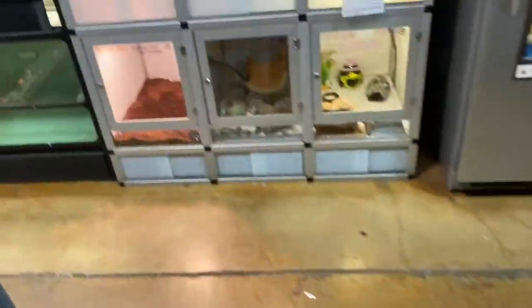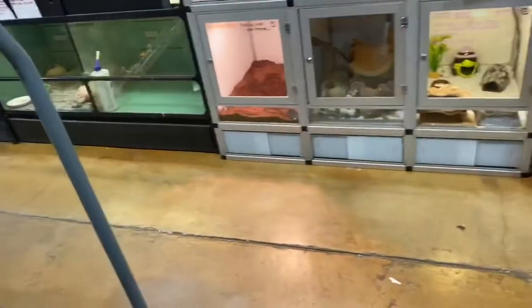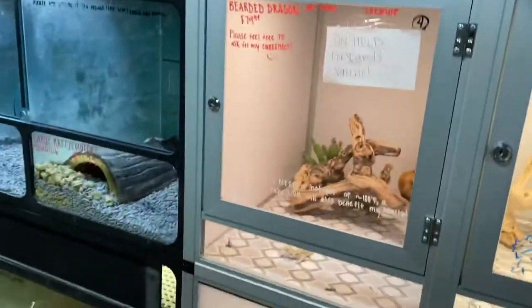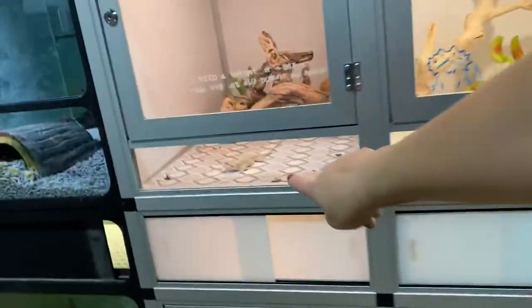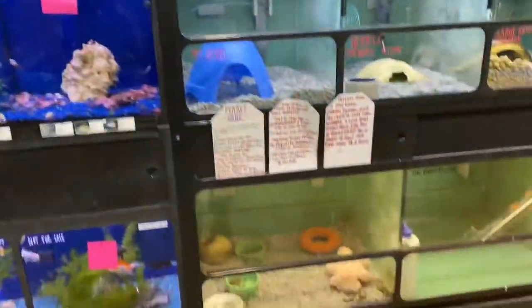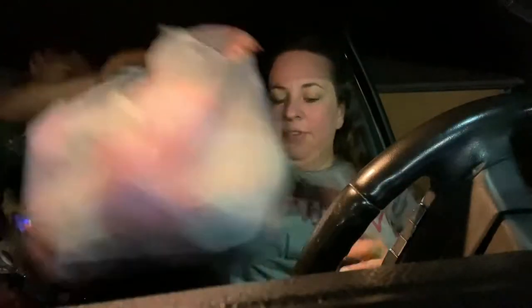Leopard gecko! There was a cricket on the floor. Corn snake — it's hard to see the ones up there. There's the snake! Look — there's the bearded dragon! Now we can move down. The mice — no thank you! That's a ferret. Look at the mice up there, the medium rat.